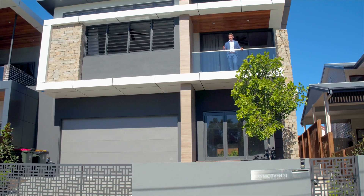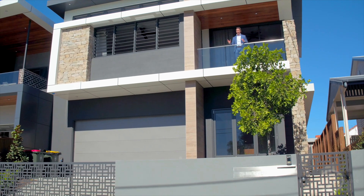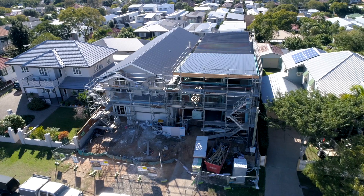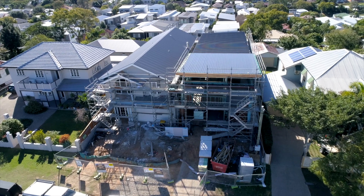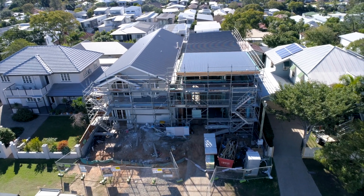Unfortunately this residence is not for sale. The purpose of doing this short video was to introduce the developer's next project, which is coming along, located on the crest of Brisbane Avenue in Camp Hill. Next week we will be on site at Brisbane Avenue, showcasing what's coming.